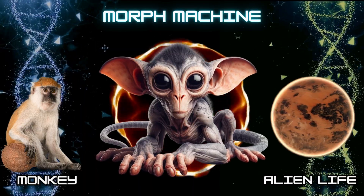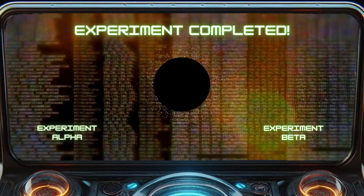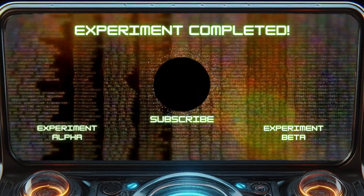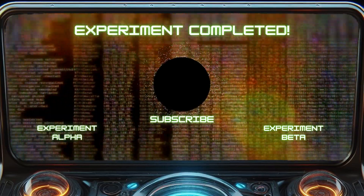Which one is your favorite? Leave your choice in the comments. Here are two other experiments that will blow your mind. Please like and subscribe for more.